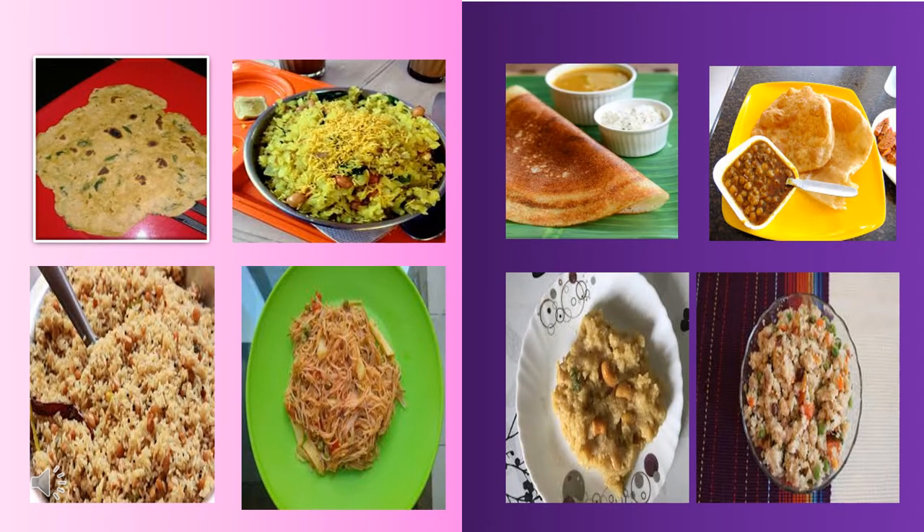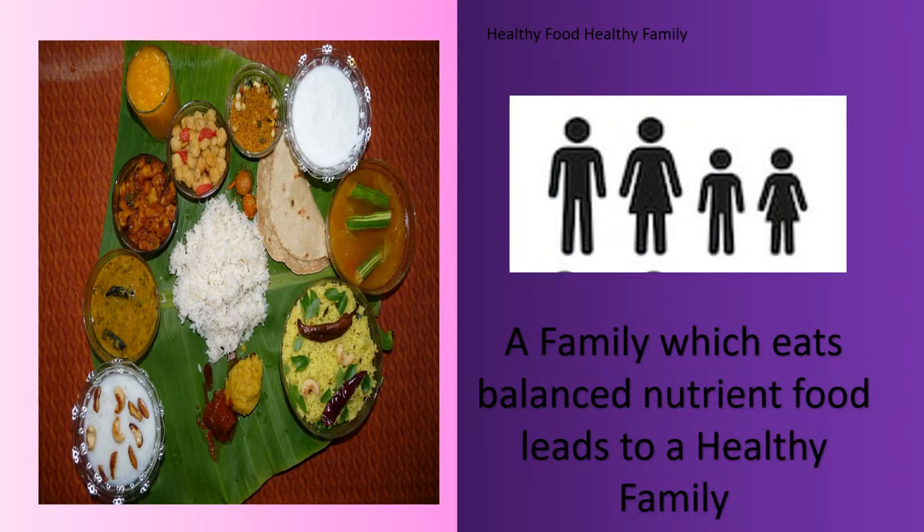Look at the variety of home-cooked dishes here: Chapati, Poha, Dosa, Puri, Pullo Gray, Semia, Sweet Pongal, Ukma. These are only some of the varieties. There are many many more delicious varieties of home-cooked food. These are nutritious and have all the nutrients of food. A family which eats balanced nutrient food leads to a healthy family.